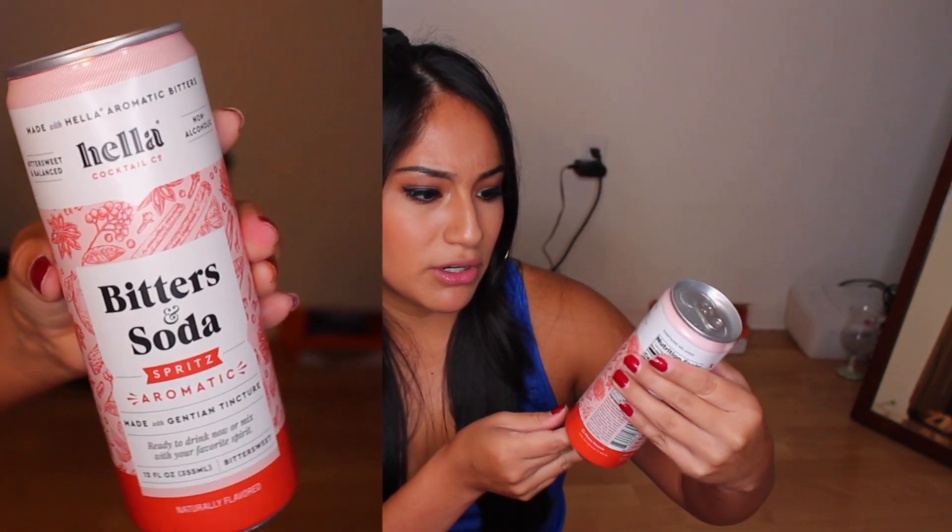A Mason jar — it smells really good. And there are these little things — are they like little sugar things? They kind of look like little roses, I wonder if they're made of sugar. And then there's Hella Cocktail — this is made with aromatic bitters. It's non-alcoholic, so it's just like the spritzer. Bitters and soda, made with gentian tincture — ready to drink now or mix with your favorite spirit. Gluten-free, vegan. It has notes of clove, allspice, bitter root, orange peel. I'm going to put this in the fridge. I'm so excited — this is going to be so cool.